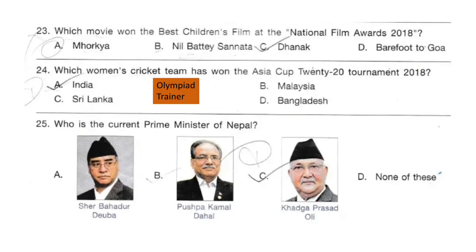Question 23. Which movie won the Best Children's Film at the National Film Award 2018? The answer is option A: Morakya.